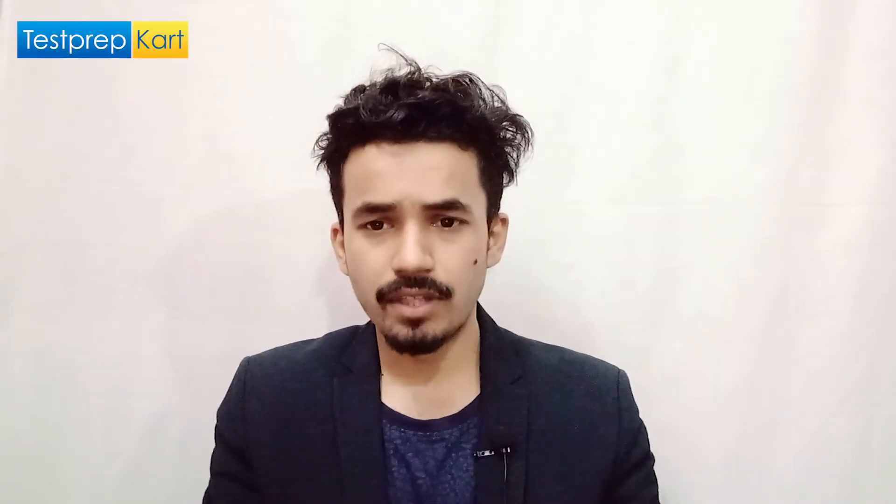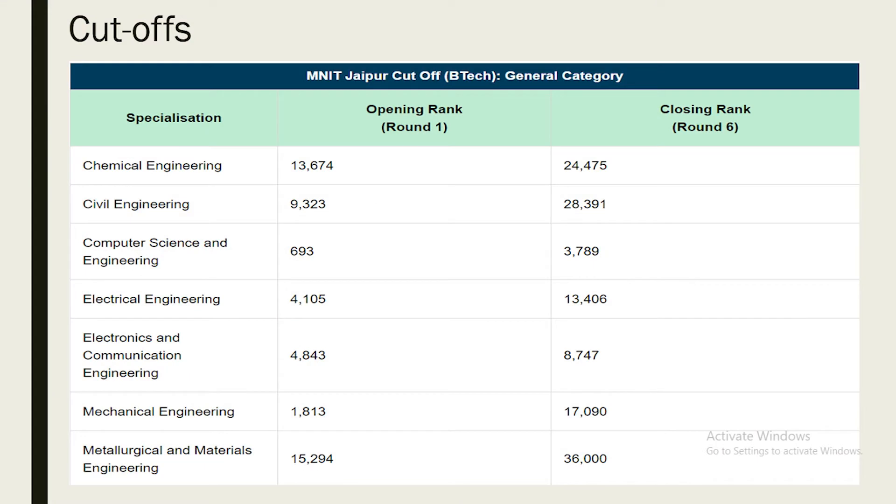Let's briefly discuss the cut-offs for general category students — this is round 1 and round 6 data from last year. For Chemical Engineering, the opening rank in round 1 was 13,674 and the closing rank in round 6 was 24,475. For Civil Engineering, the opening rank was 9,323 in round 1 and 28,391 was the closing rank in round 6. For Mechanical Engineering, the opening rank was 1,813 in round 1 and 17,090 was the closing rank in round 6. These colleges have high cut-offs because they are of national repute — prepare well and hit hard on the D-Day.